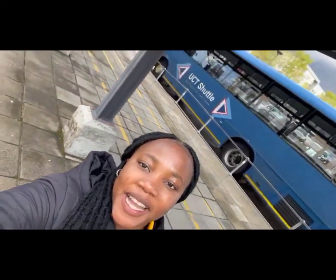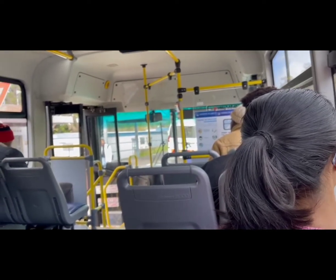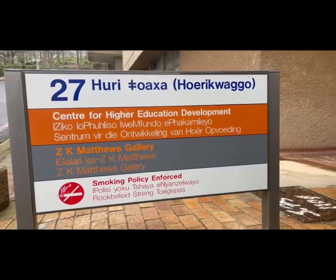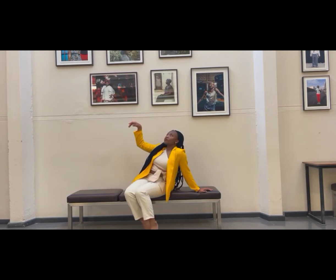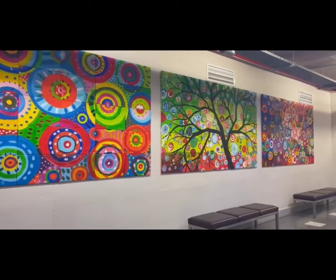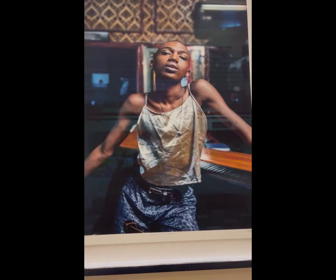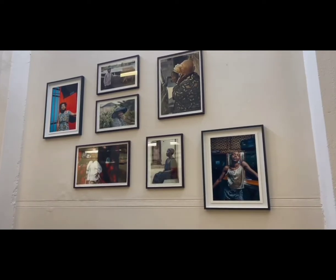My day starts with me rushing to the Jammie, which is usually full, but because it's during back week it's usually empty. I get to school, go to the chemical building, but I usually arrive early so I hang around the Hoi Huahu building, which is beautiful by the way — the portraits are just impeccable. This person just reflects South African people; I love their work. I do some work there for like an hour or 45 minutes and then head to the lecture to start learning math.